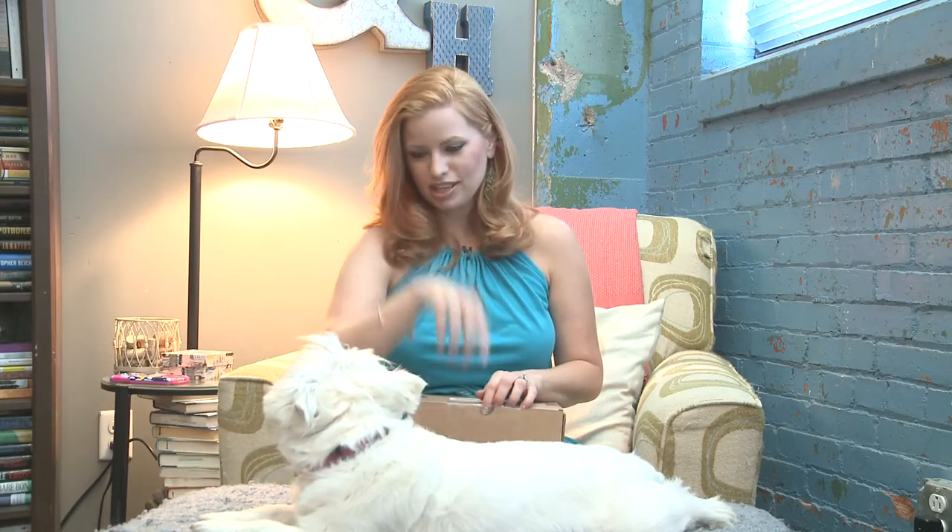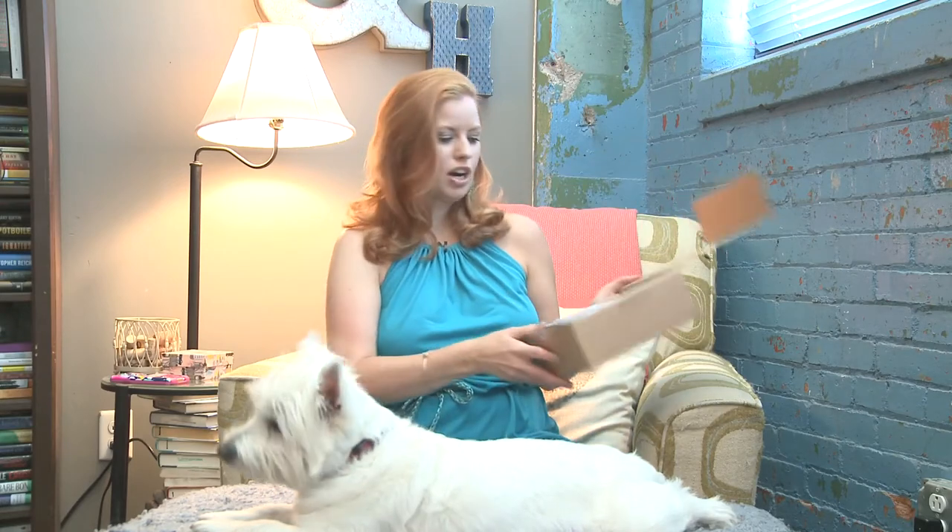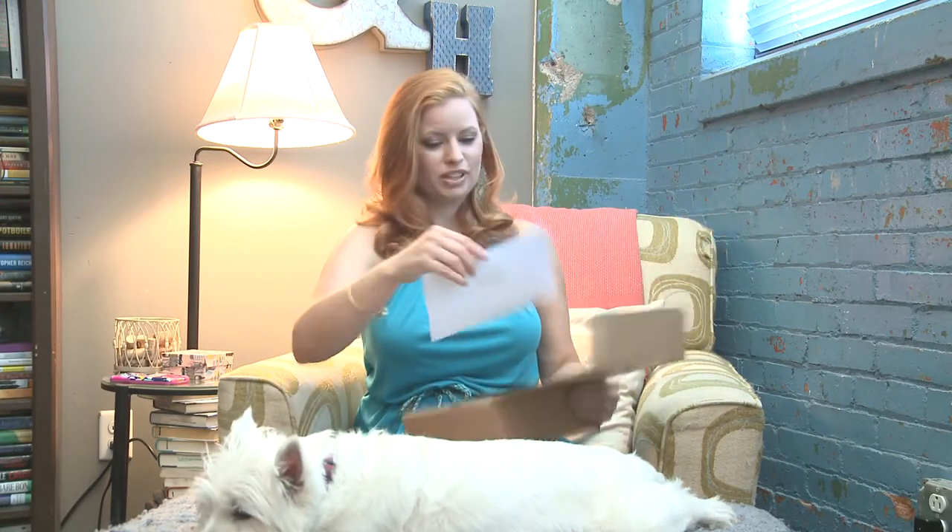Miss Sweet Pea is helping me today, but she's growling and sulking. Alright, so let's see what our June Our Southern Hearts box looks like — it looks cute so far.